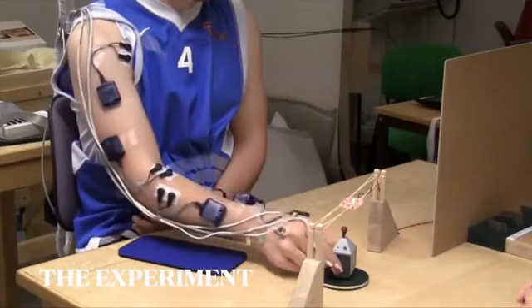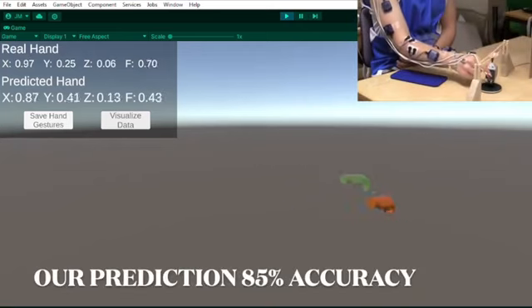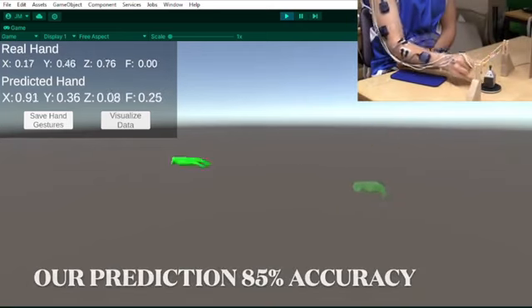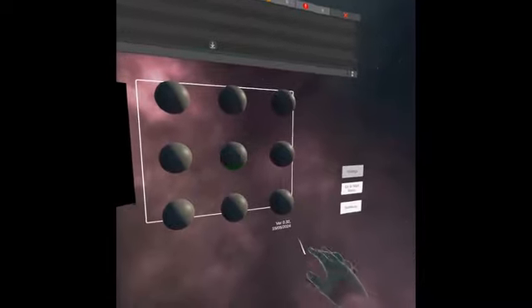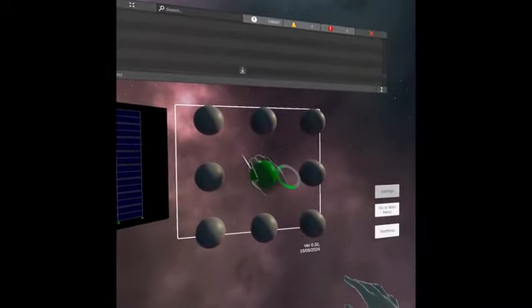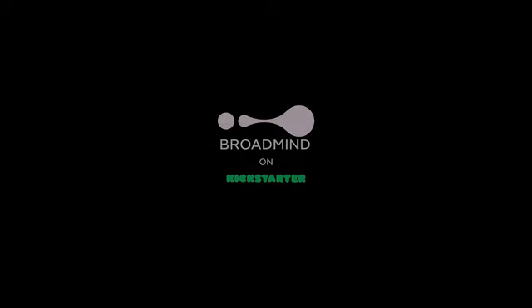Based on the most advanced academic research, we developed our own state-of-the-art models to predict 3D hand positions from neural activity in real time, reaching up to 85% accuracy. By launching our device and integrating it with VR, we made these technologies accessible to everyone. I'm super excited to see what you can do with our device. Thank you for your support. BroadMind — expanding the abilities of the human mind.